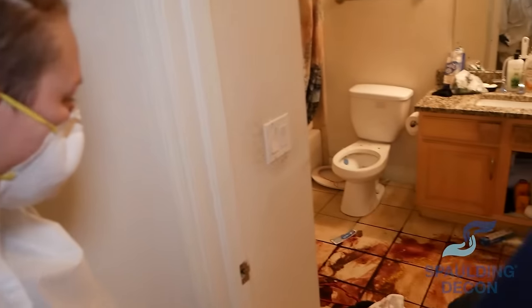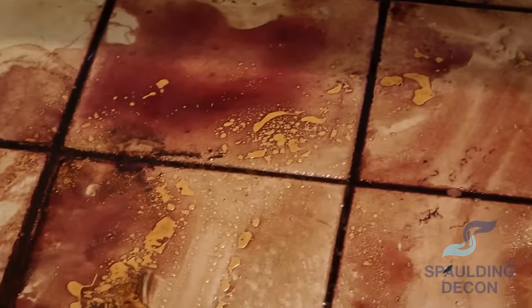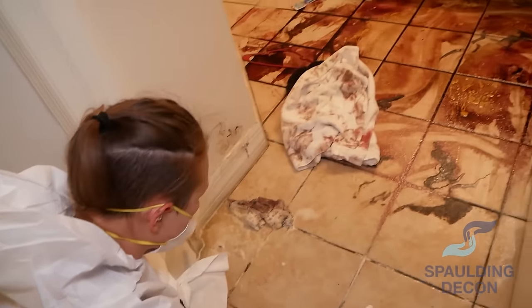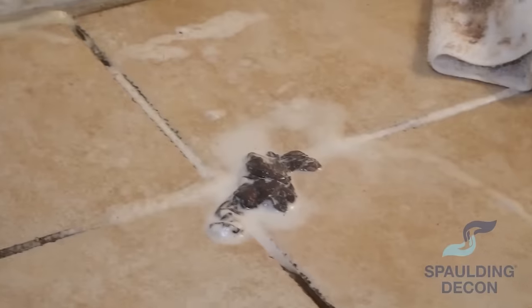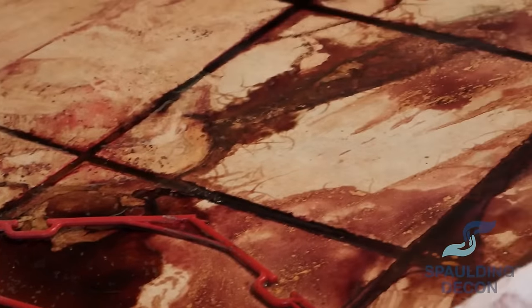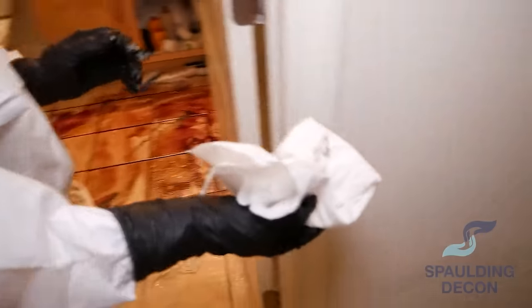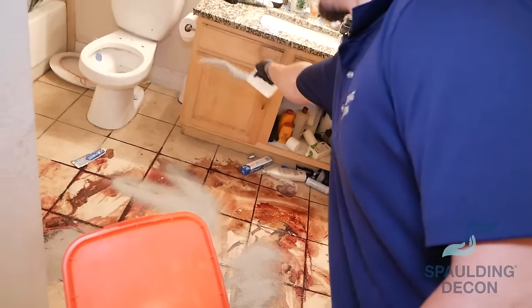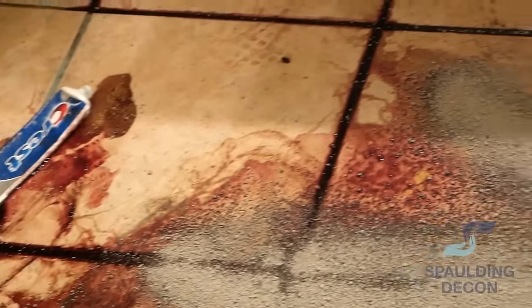Any fresh, wet blood or bodily fluid, we're going to put an absorbent on it, shovel it out, and put it in the right way. So right now we're putting an absorbent down on the floor because we have some fresh, wet bodily fluid. When we use the tile chipper and we start pulling this tile up, we don't want to spread it all over the house.